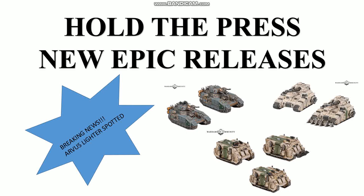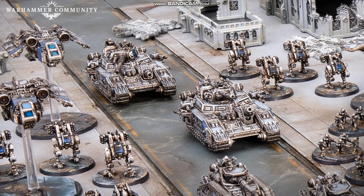Stop the printers and hold the press. Games Workshop has revealed some more vehicles for Legions Imperialis. I was in McDonald's when the news popped on my media feed, so without much ado let's get into it.